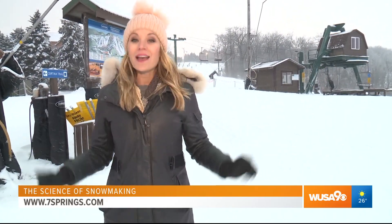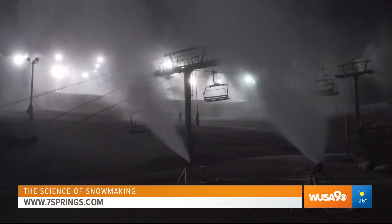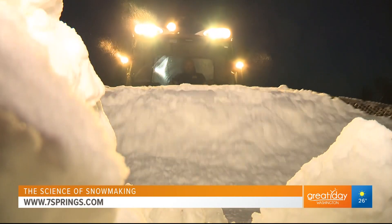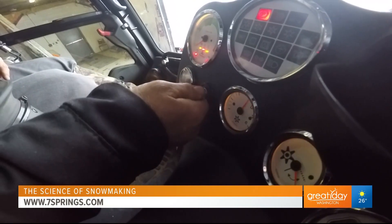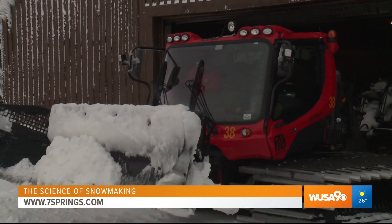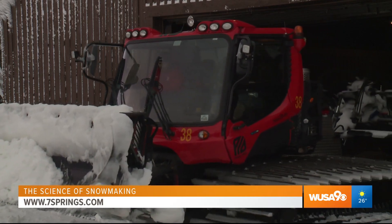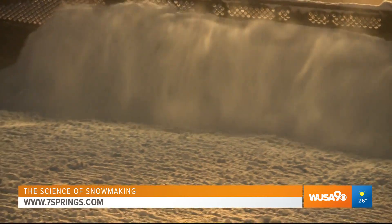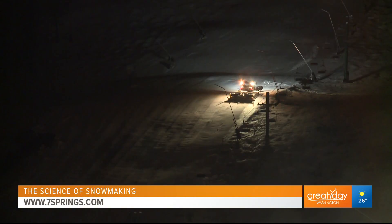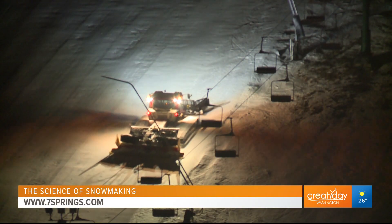And Seven Springs has it all. The elves come out at night — nighttime is the best time to do everything. You get everything wiped clean while there's nobody out there, you get a nice perfect finish, and the first people out in the morning get to really enjoy it. Check out the snow cats — they are used to push snow, groom the slopes, and build the terrain we ski on every day.